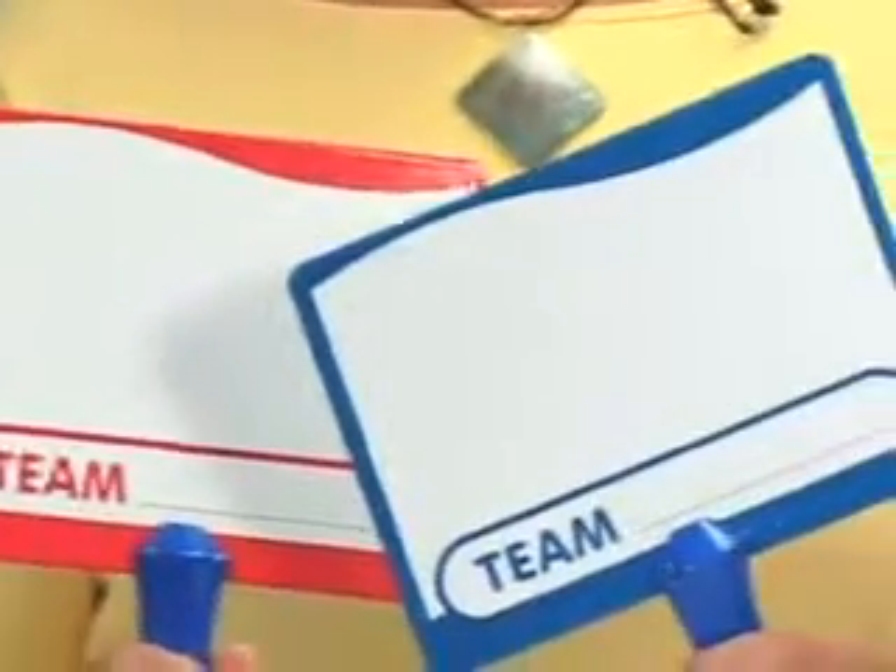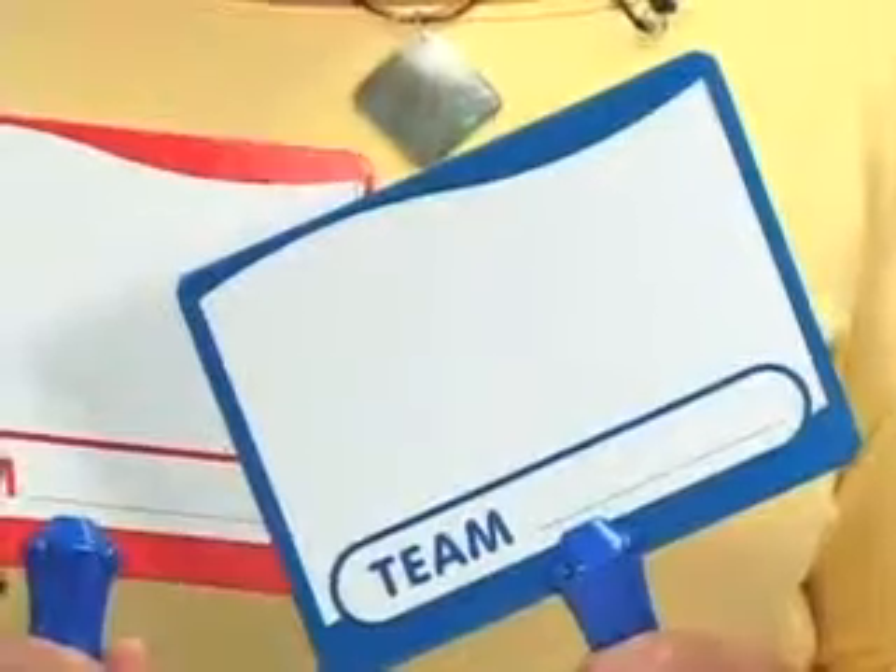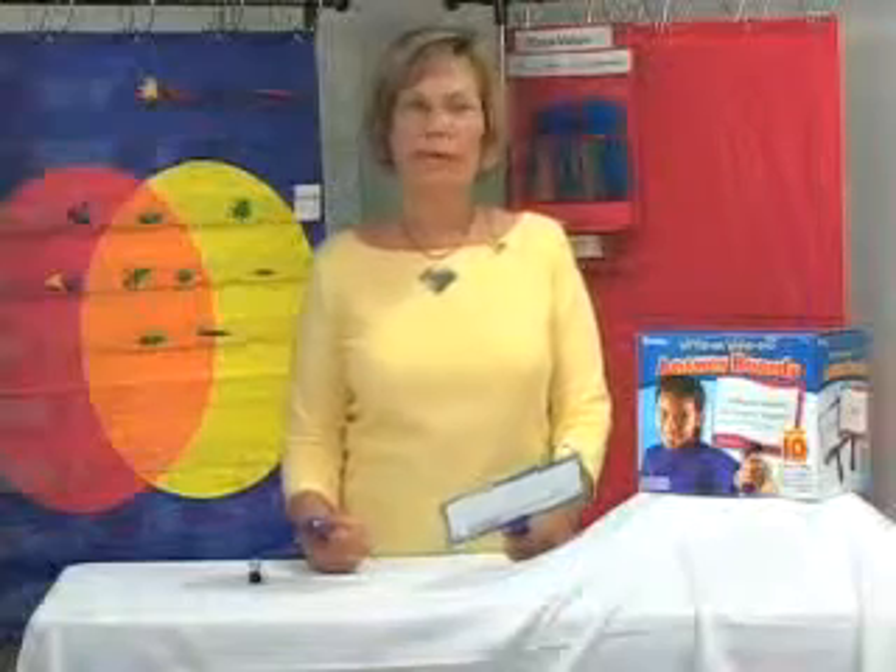I can set the kids up with teams by color, half the class, or they can think of a team name, or I can even do individual assessment. It lets me know where the kids are before a test, and it also lets the kids know where they are.